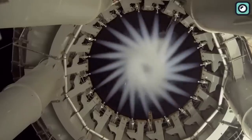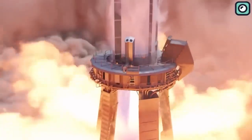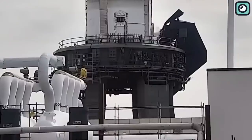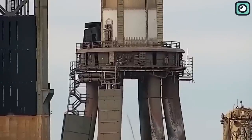Another pivotal test involved the full-speed retraction of the booster quick disconnect arm. This test simulated the harsh conditions of launch and separation, ensuring that the arm can endure these challenging circumstances and guarantee a smooth liftoff and subsequent separation.